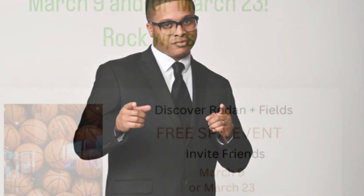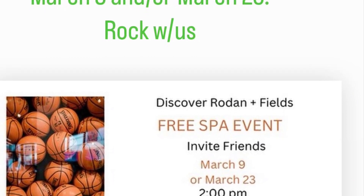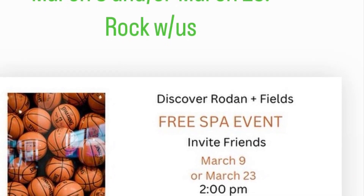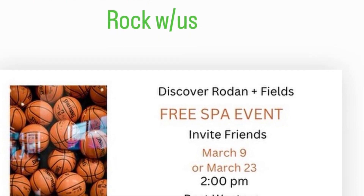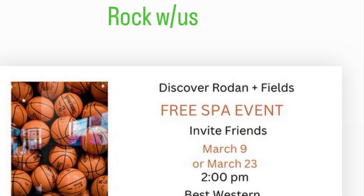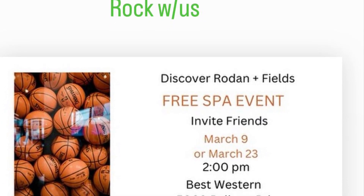What's up everybody, it's TJE and this is your Road in the Field update for Tuesday, March the 19th. First and foremost, we will have our RF Spa Day — Discover RF Experience Live — at the Best Western Hotel in Greenville, 5009 Pelham Road, where I will be showing off some of our most amazing dermatological products.